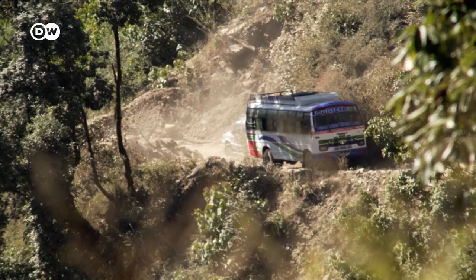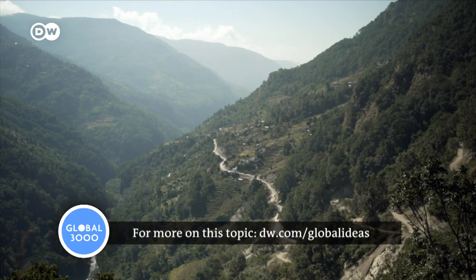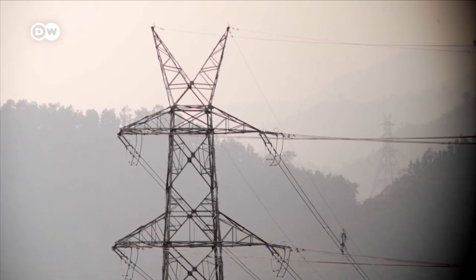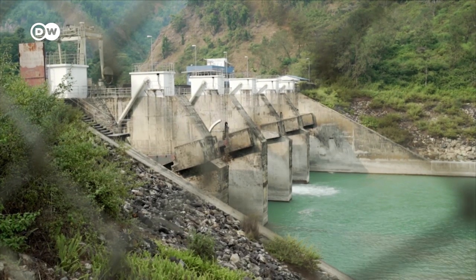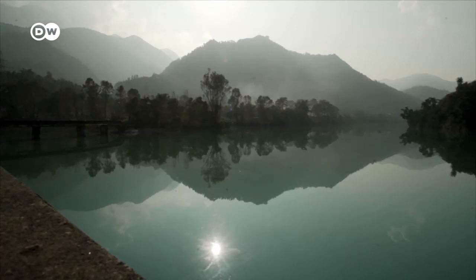Nonetheless, about 40 percent of the people in the villages here still don't have electricity. Nepal has been working to renew and expand the electricity grid, after a devastating earthquake destroyed much of it four years ago. Hydroelectric power is the linchpin of the government's plan.